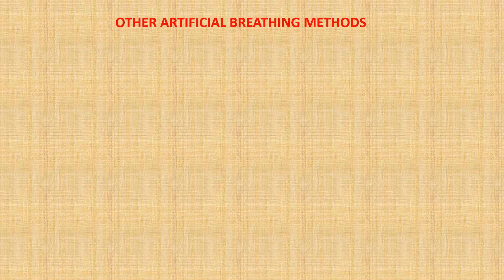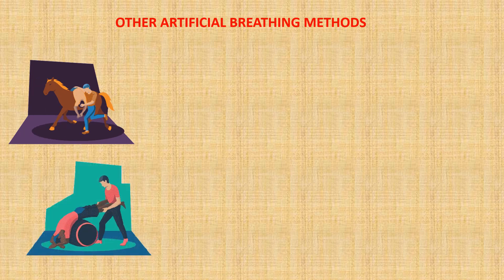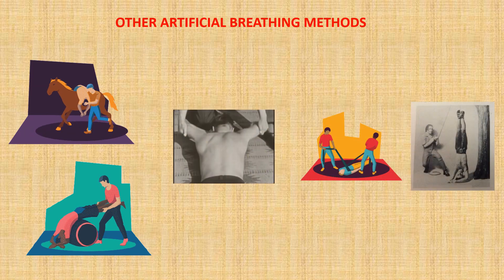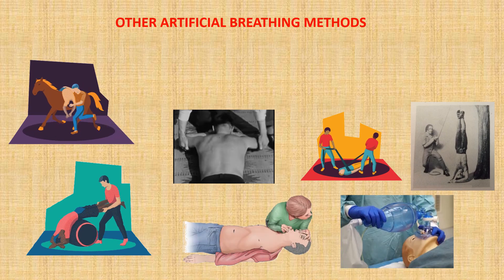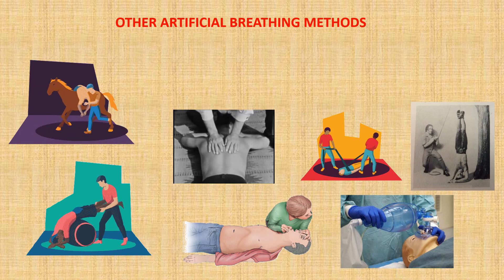Even though mouth-to-mouth is what we use today, there were still other people looking at inventive methods to maintain breathing when the lungs stopped. Most of these were basically attempts to mimic the motion of lung movement. Strange examples included tying someone onto a horse and getting the horse to gallop up and down, or putting a person on top of a barrel and rolling it backwards and forwards. But ultimately, mouth-to-mouth and oxygen bag ventilation proved to be more effective than all of these methods.